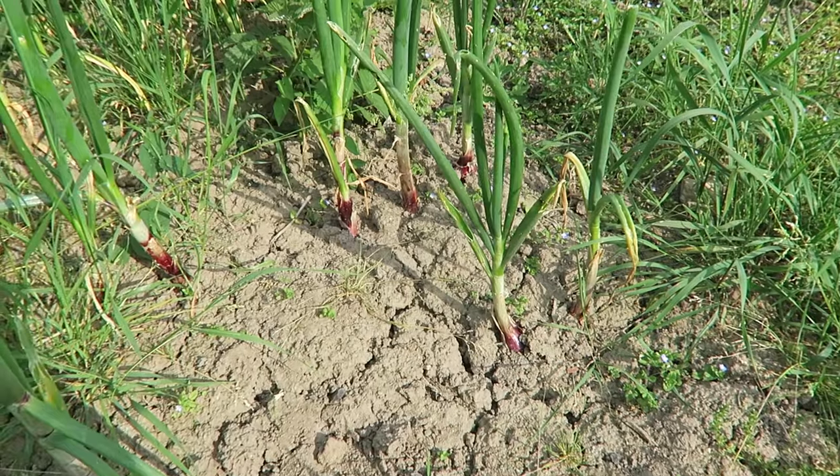Hi guys, welcome to another week of foodie gardening. It's a scorcher today — it's only half past eight, nine o'clock and already the sun is really bright. They've actually given out rain for the rest of the week, which at this moment I can't see happening, but maybe it will. The last couple of weeks have certainly been really dry and I've had to do a lot of watering.